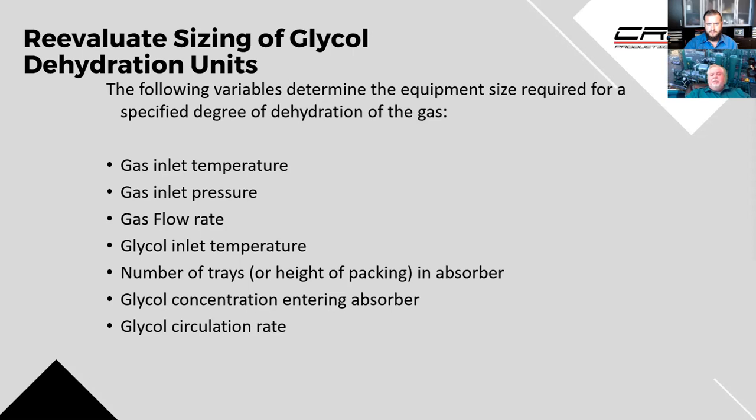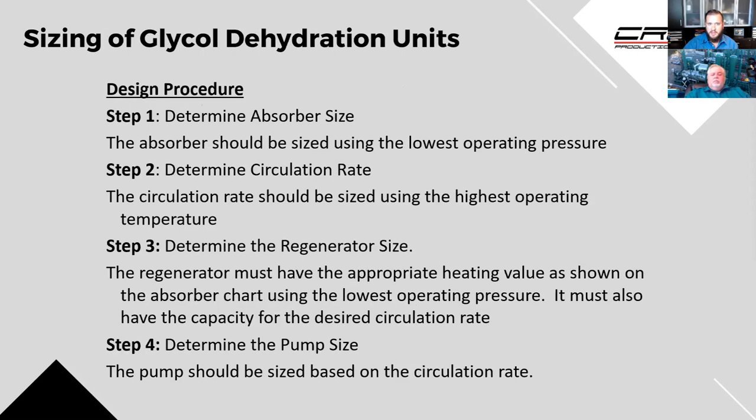A structured pack tower has a ten-to-one turndown — twice the turndown rate of a bubble cap tower. Terry is referring to actual stainless steel structured packing, not random packing. He and Cameron worked on a project where they swapped the contact tower to a smaller one that could handle the flow, but the regenerator couldn't handle what they needed to regenerate. That leads into the steps to determine if a unit is properly sized.